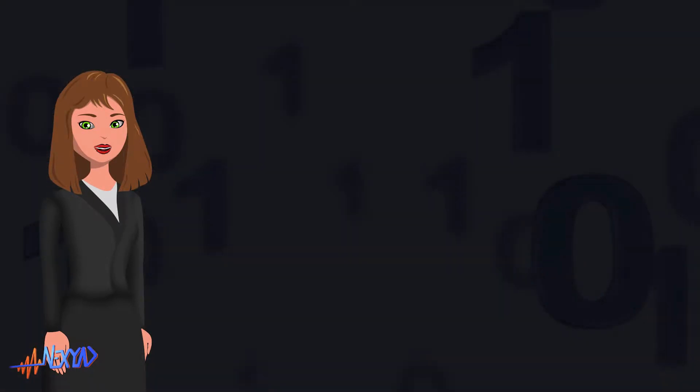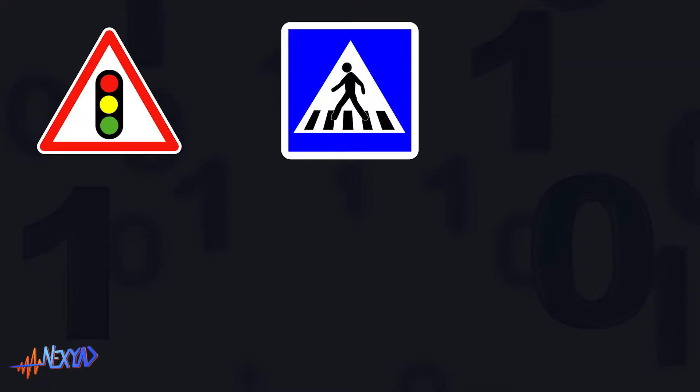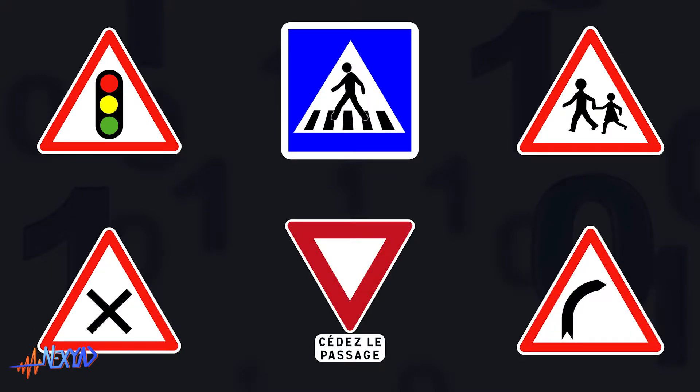Obviously, this is not only about stop signs. Safetynext copes with many road safety rules that apply to traffic lights, pedestrian crossings, school areas, crossroads, priorities, curves, etc.